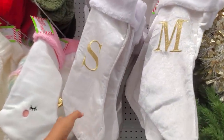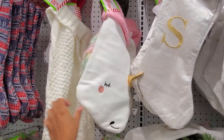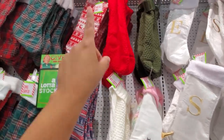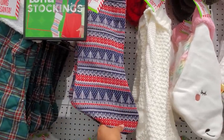Check out the stockings — they're only four dollars, monogrammed. They have a unicorn one that is pretty fuzzy, a soft one for four in green and red, and I really love the sweater print which is only four.